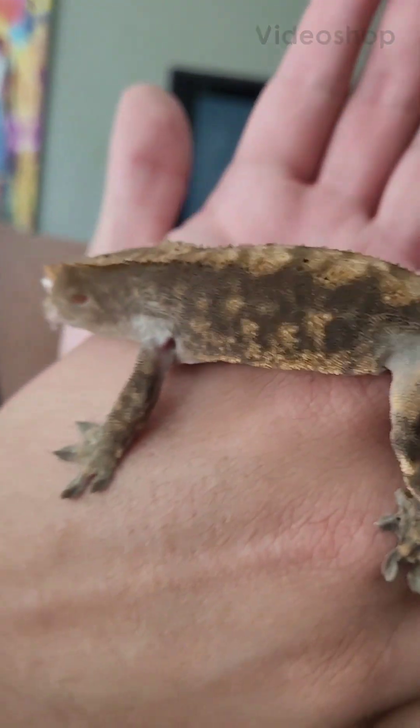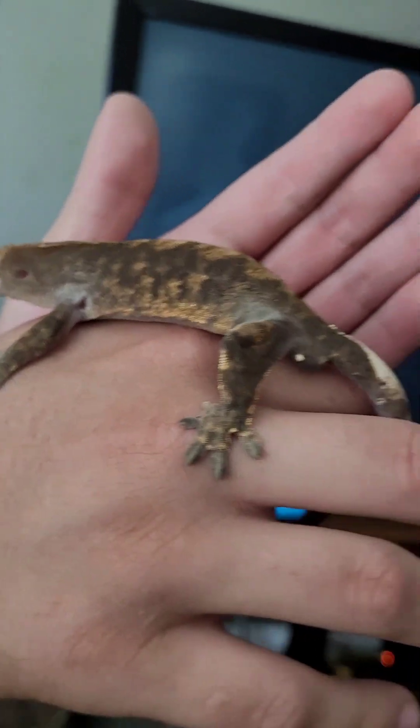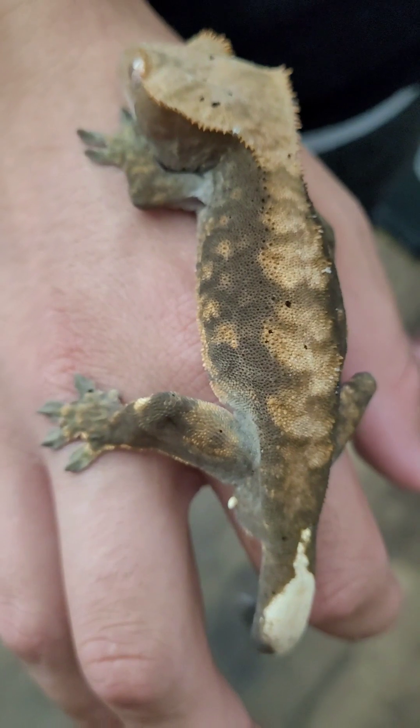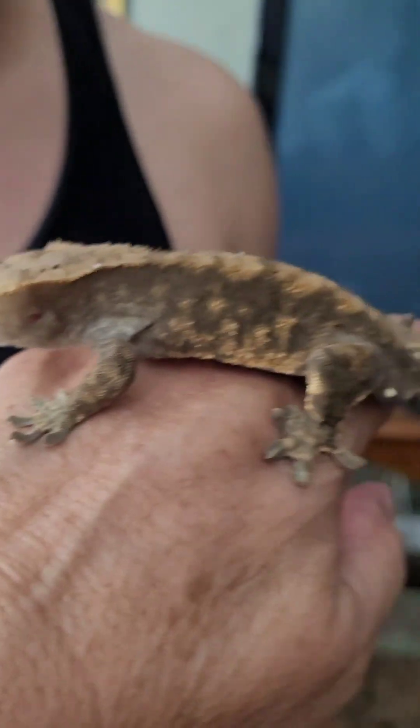He always goes the opposite way. He always keeps changing colors for some reason — he gets so dark and then he gets red on the sides.